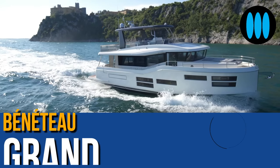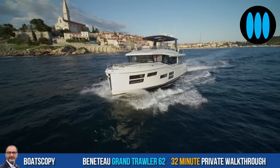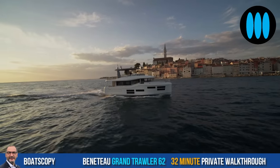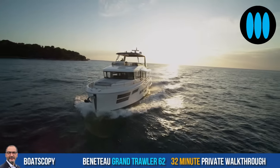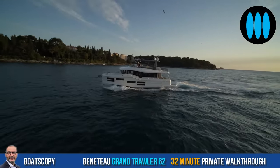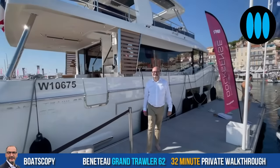Boatscopy, a show by Yachting Art magazine. Hello everybody and welcome to Boatscopy, dedicated to a world premiere — the first private walkthrough of the brand new Grand Troller 62 by Beneteau, new flagship of the power range of the French shipyard. For this, let's meet Robert Schaeffer.